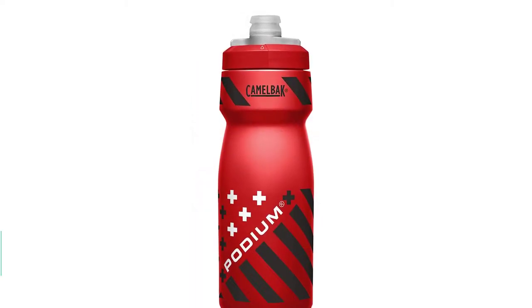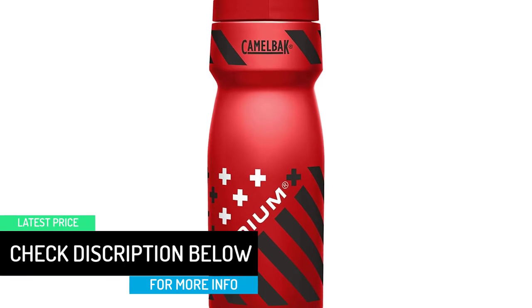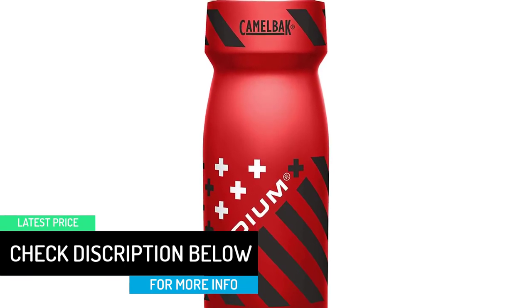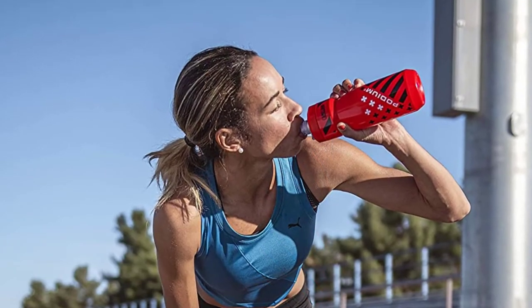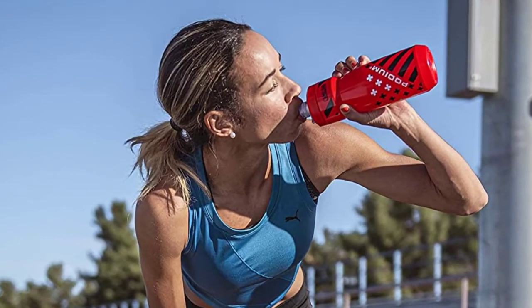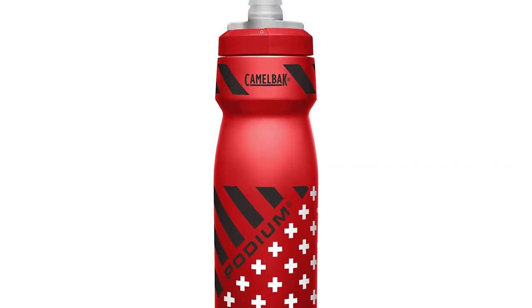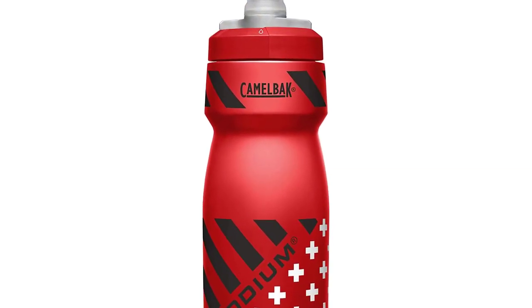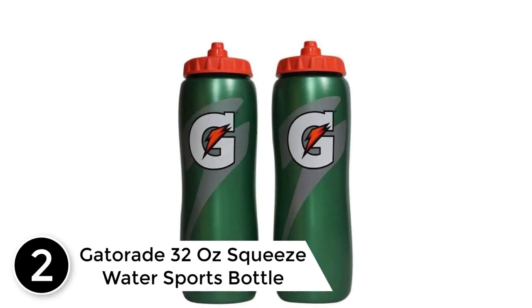Easy to squeeze and always BPA free, the Podium is the ultimate bottle for rapid and reliable hydration. It is engineered to securely fit in a variety of bottle cages, easy to squeeze so that you get more fluid with less effort, and it maximizes flow rate while eliminating splatters and spills. All parts can separate for thorough cleaning.